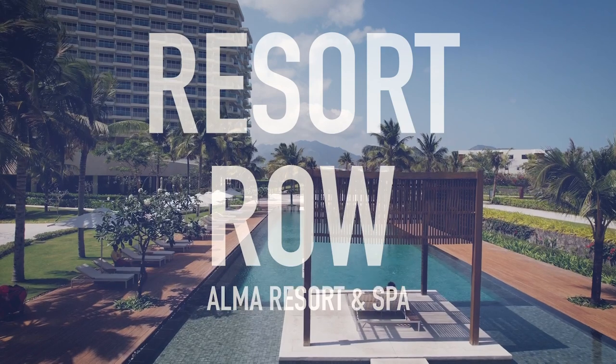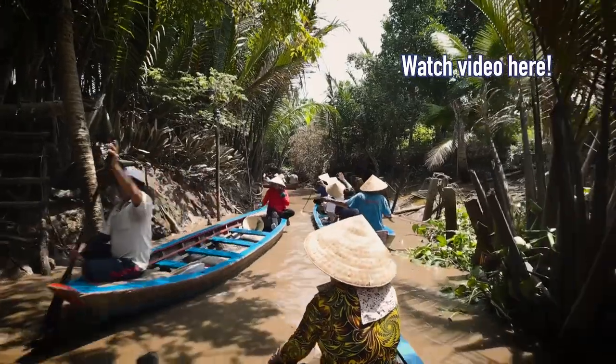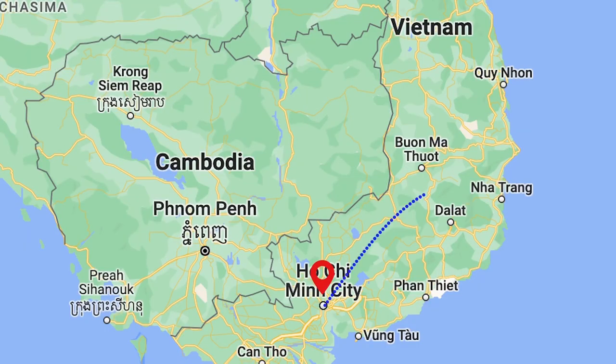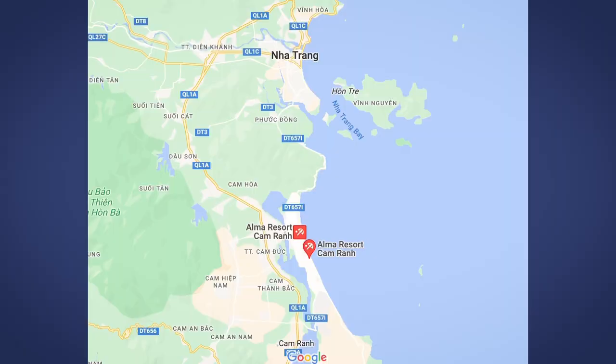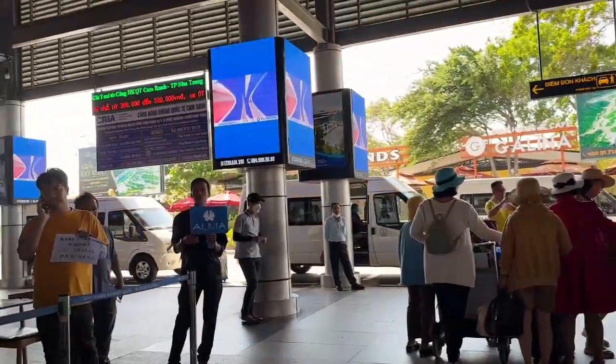Where can you find these luxury hotels in Nha Trang, Vietnam? The last time you saw us we were in Ho Chi Minh City on the Mekong River. We went from one of the busiest cities in the world to one of the most relaxing places we've ever been. We flew from Ho Chi Minh City to Nha Trang — it's on the coast of Vietnam, almost to the middle. But technically we're not in the city of Nha Trang; we're in a city called Cam Ranh. This resort was a 15-minute drive from the airport and they were waiting for us — that's how we knew we were at a fancy hotel.